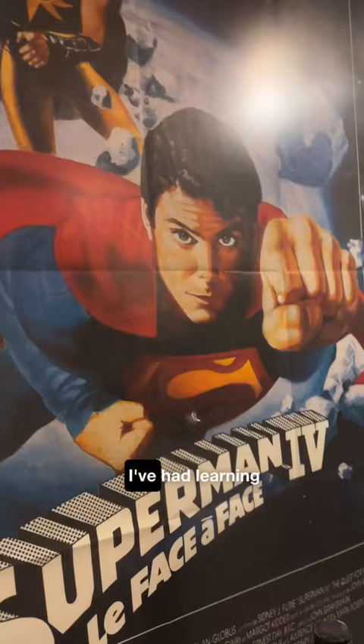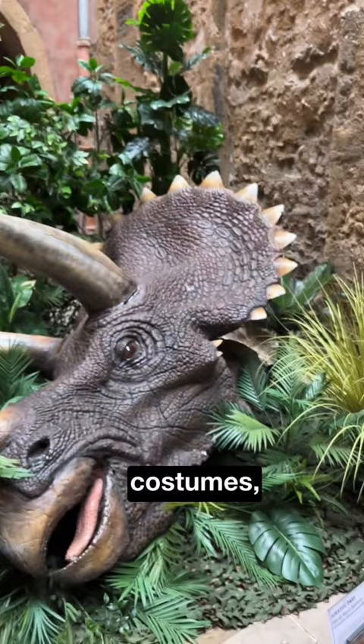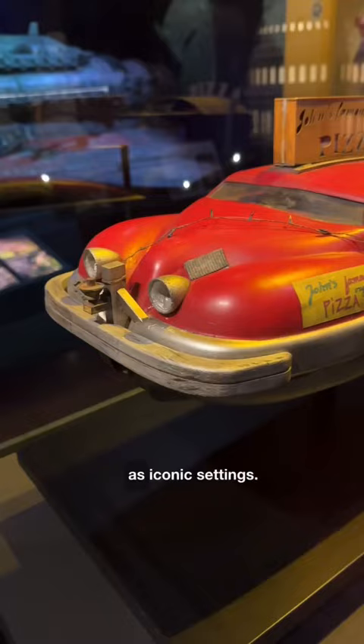And I just went to the Louvre. This museum is packed with behind-the-scenes offerings from some of your favorite movies and shows, including costumes, animatronics, set pieces, and of course, incredible miniatures that were used to substitute as iconic settings.